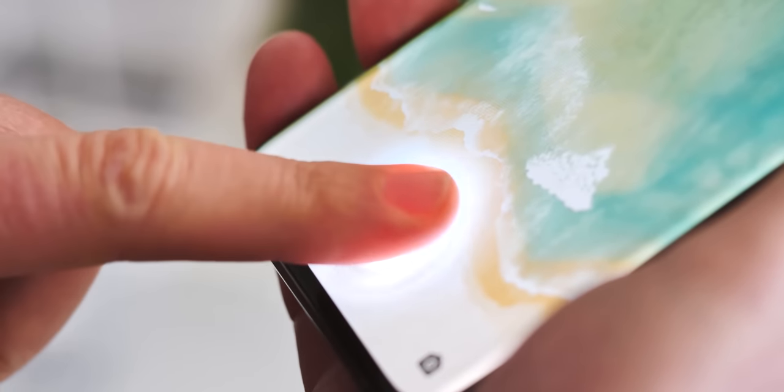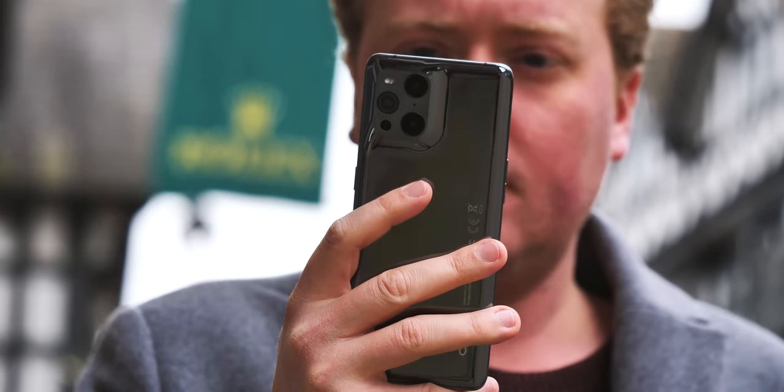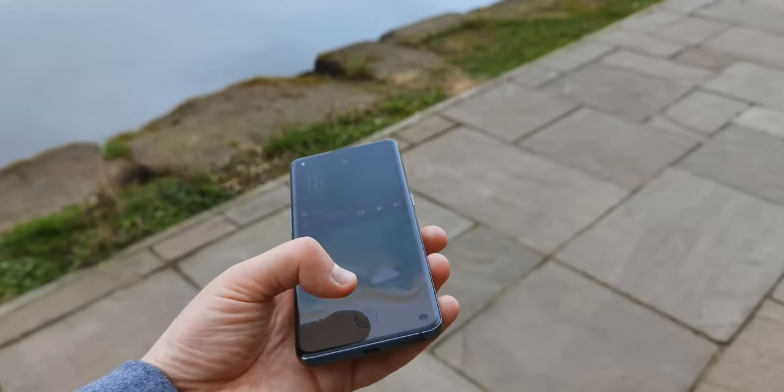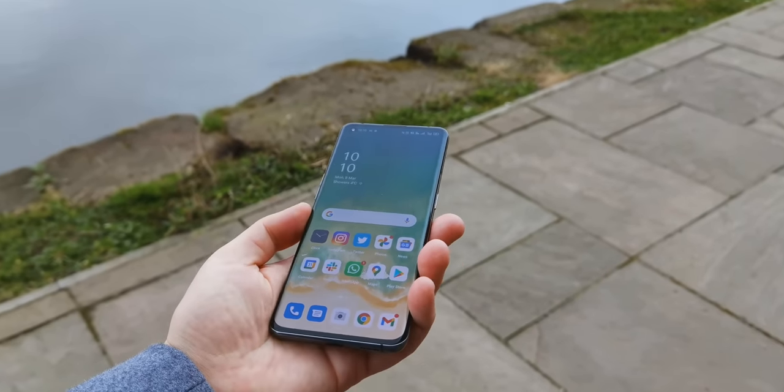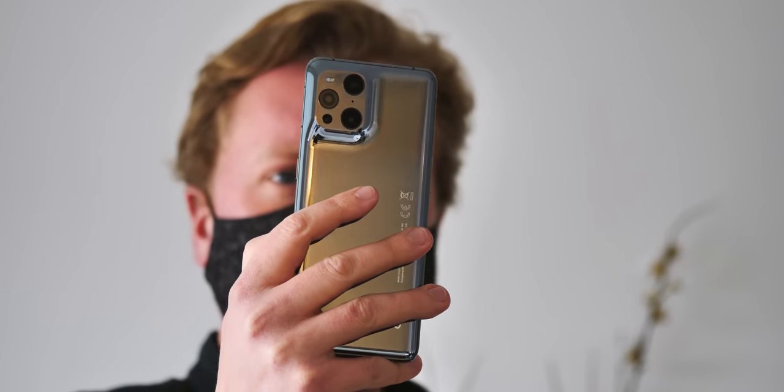The in-screen fingerprint is back, now situated slightly further down the display than a lot of other Android phones. It's fast and as reliable as any other optical in-screen solution. There's face unlock too, which surprisingly even works while wearing a face mask — not quite sure how I feel about that in terms of security, but it is certainly convenient.